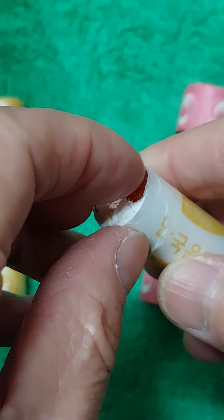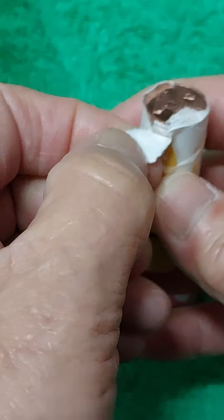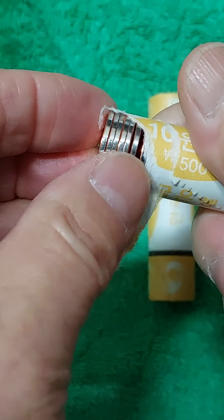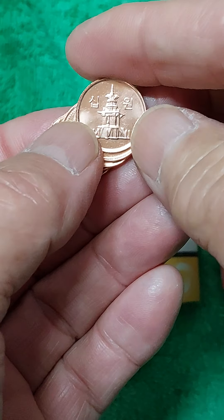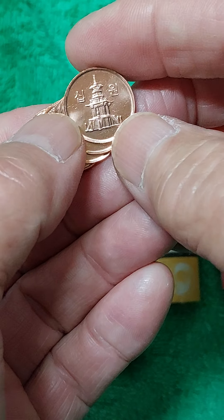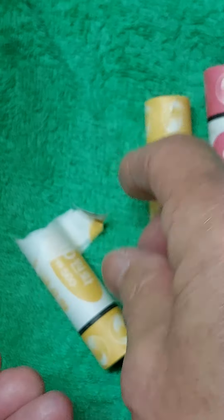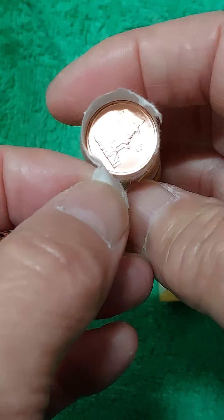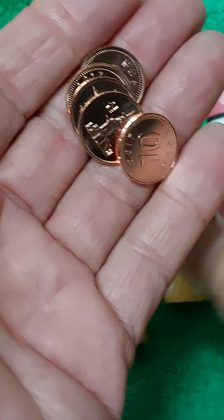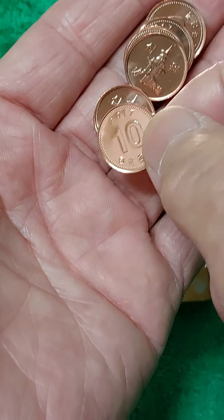이것은 미사용이 되겠습니다. 롤에서 해체해서 보여드리니까 미사용이 되겠는데, 늘 말씀드리지만 미사용이라 해가지고 아주 묽은 모양으로 스크래치가 없고 곱지는 않습니다. 17년도 10원짜리인데 아주 미세하게 스크래치가 나 보입니다. 우리가 이걸 구입한다면 화폐상에서 미사용이라 하면 미사용인 줄 알고 그냥 구입해오게 됩니다.